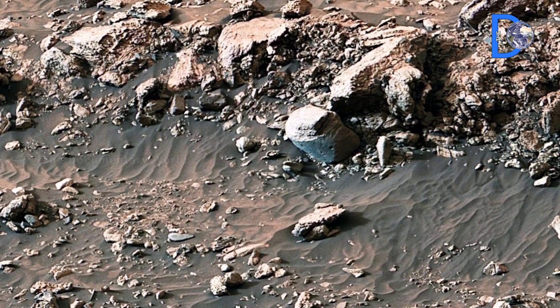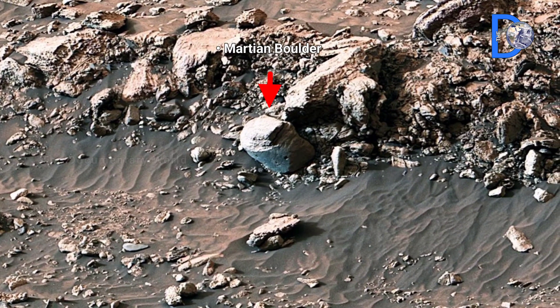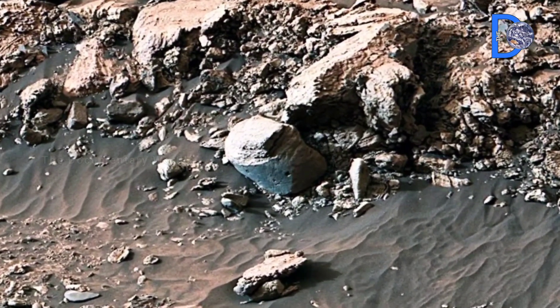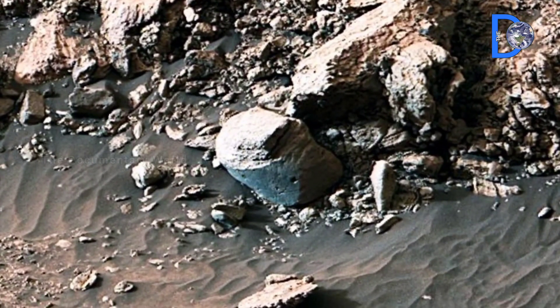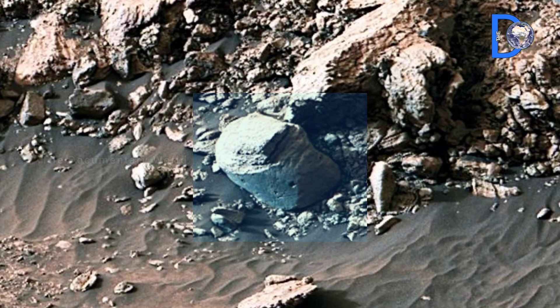Martian Boulder: NASA's rover has captured an image of a mysterious Martian boulder on the surface of Mars. This rock doesn't look ordinary. Its shape and texture appear unusual. Is it just a natural formation shaped by wind and dust? Or could it be a clue to an ancient civilization? The truth remains a deep mystery to this day.